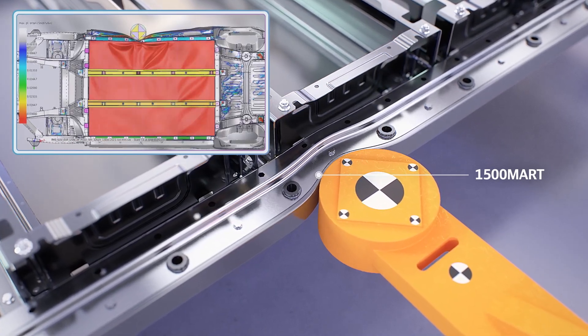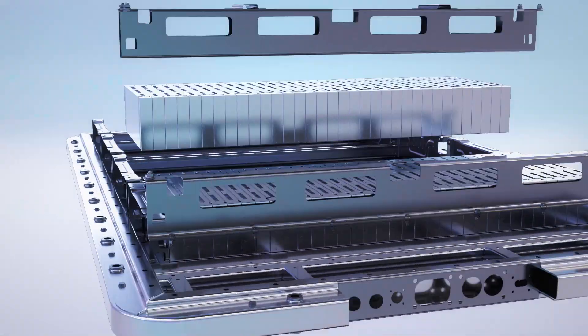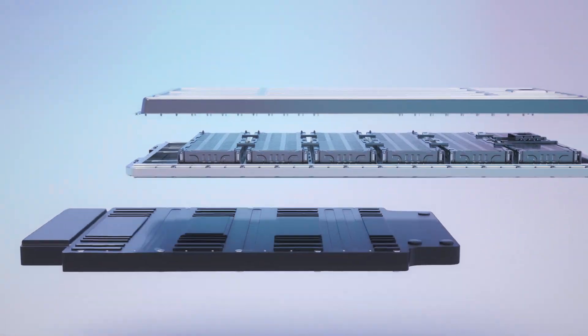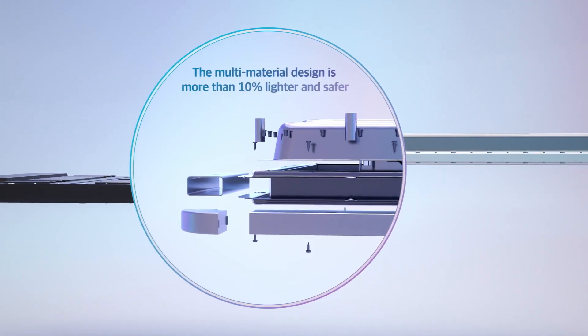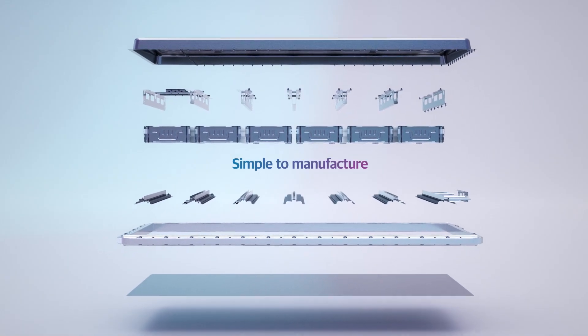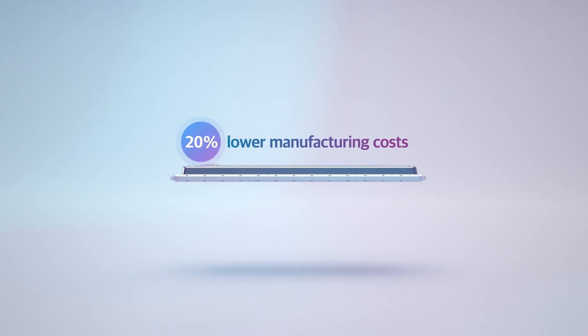Our multi-material battery pack combines the properties of steel and aluminum, and depending on the battery capacity, the length of the battery pack can be adjusted for customized production. POSCO's multi-material battery pack weighs 10% less than existing steel battery packs, making it lighter and safer. It also offers a cost-effective alternative to aluminum battery packs by reducing costs by more than 20%.